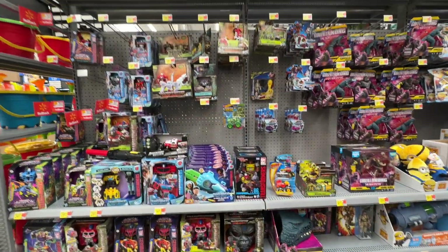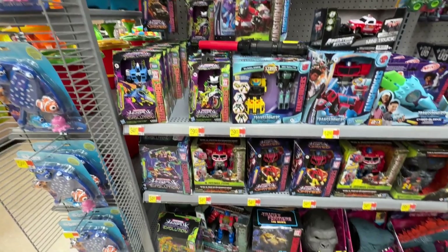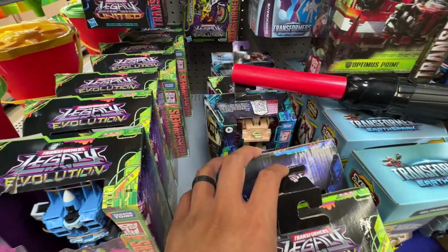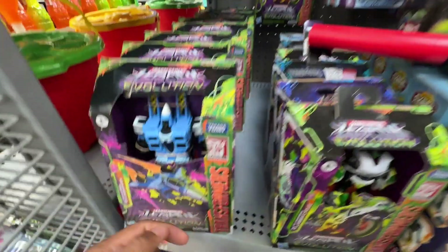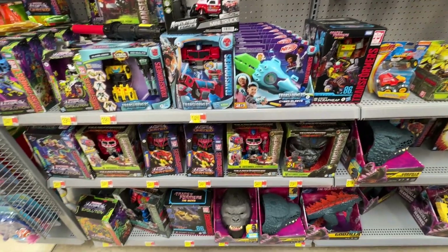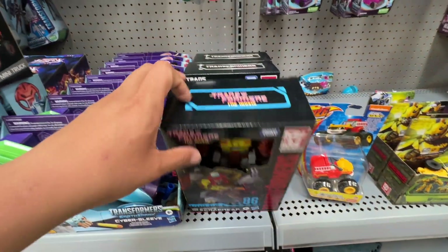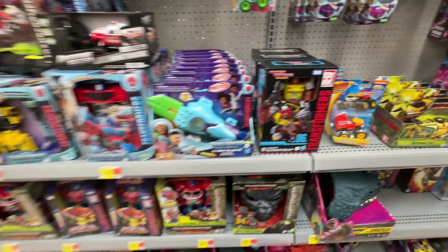Baby Troopers, we're here at the Walmart over on Culebra, so let's see what we got. First half of the toy aisle - a little bit of Transformers. I don't think I see anything that looks super new. I still love this packaging, by the way. You guys let me know down in the comments if I'm missing something that just came out. What about this Starscream - I think he might be newer, I don't remember him.